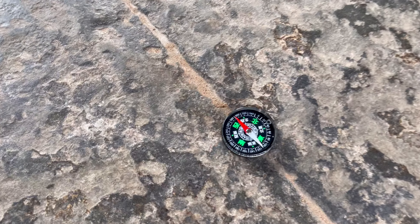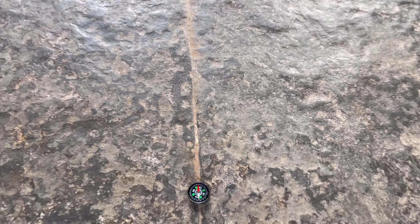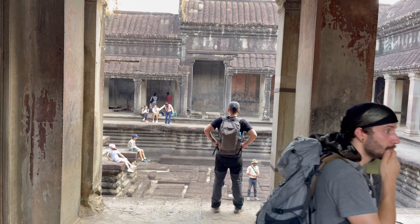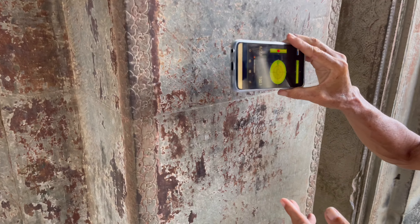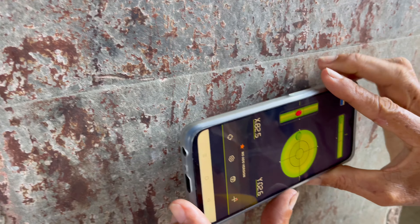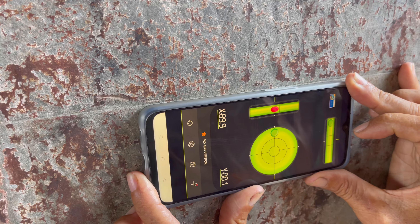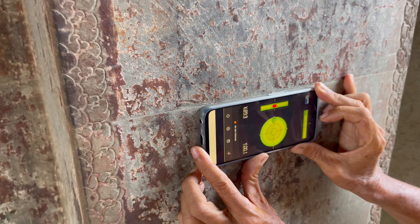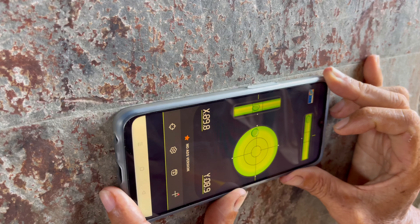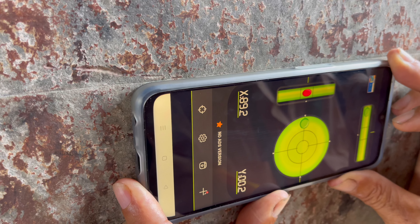The temple was built perfectly aligned with north, south, east, and west. The stones are perfectly flat — water level flat. If they slanted, the stones would slip and fall down, so they had to be perfect.